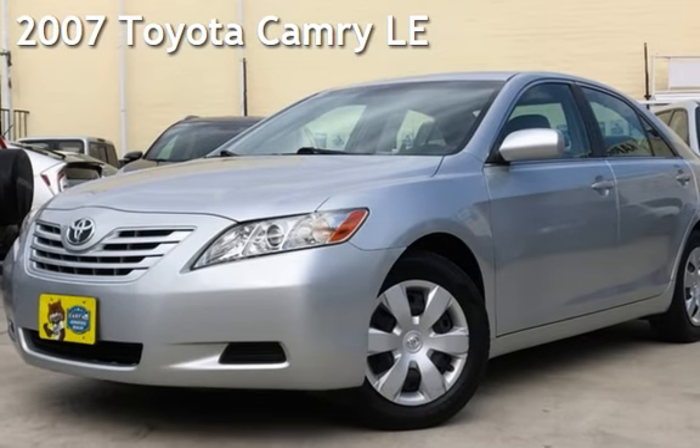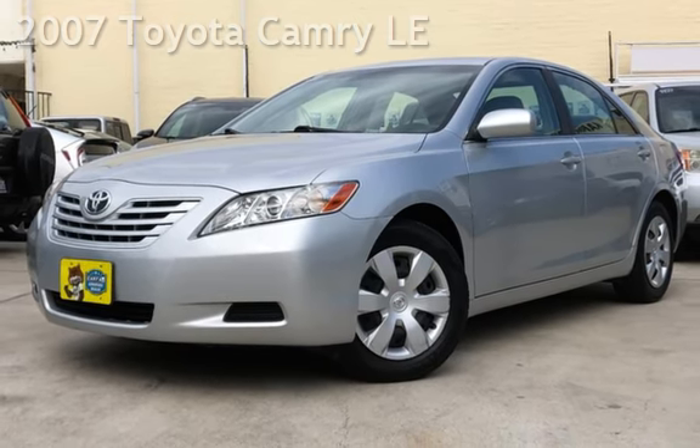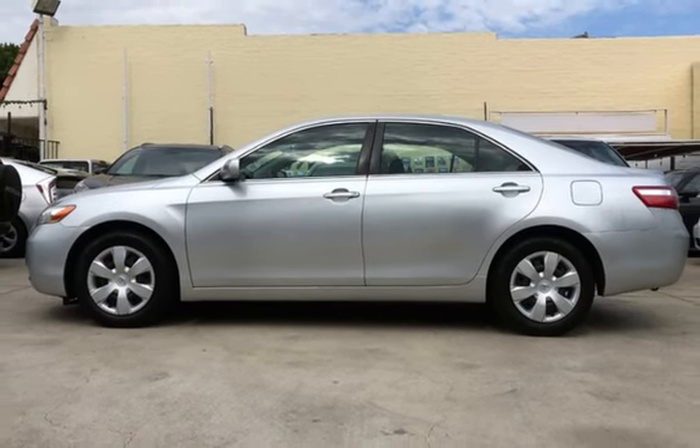Check out this pre-owned 2007 Toyota Camry LE. This four-door sedan has a four-cylinder, 2.4-liter i4 engine, with front-wheel drive, and an automatic transmission.